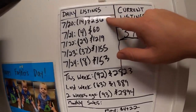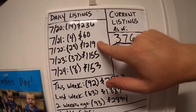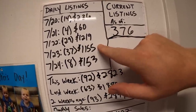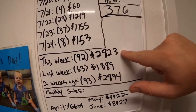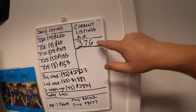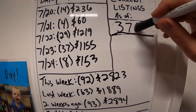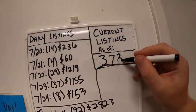It's the end of the week — time to update the momentum board. Monday: 14 listings for $236. Tuesday: only 4 for $60. Wednesday was a big day: 29 listings for $1,219. Thursday was even bigger: 37 listings for $1,155. Today: 8 for $153. Grand total for the week: 92 listings for $2,823. My current active listings are down just a little bit because I've been making so many sales — current actives sitting at $373.